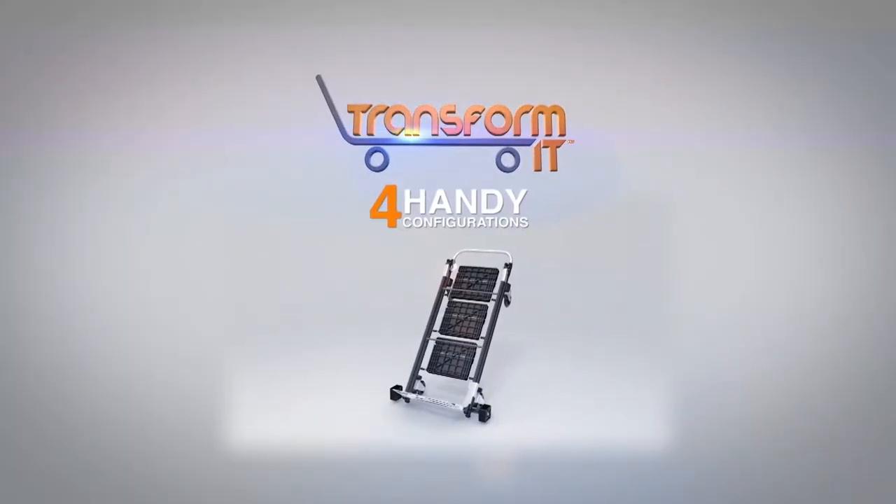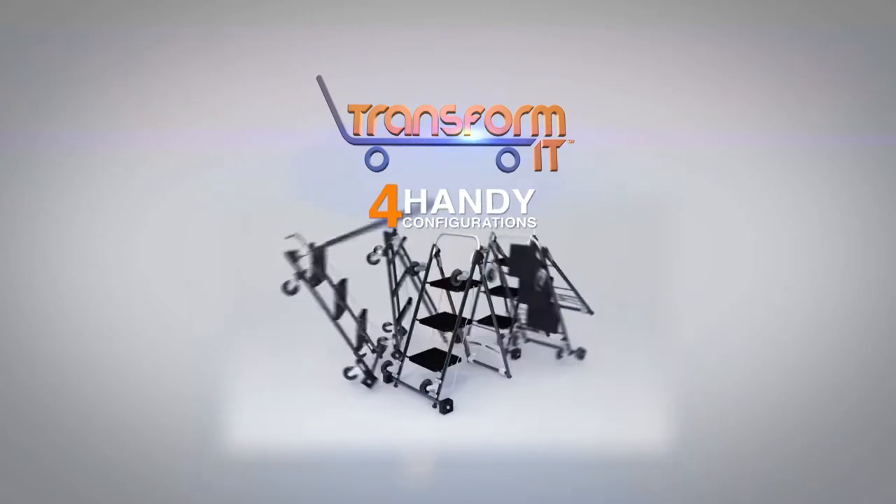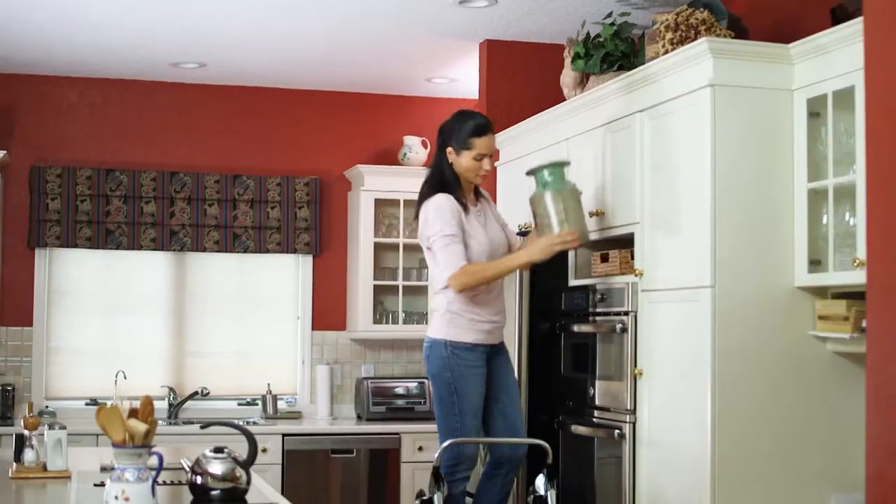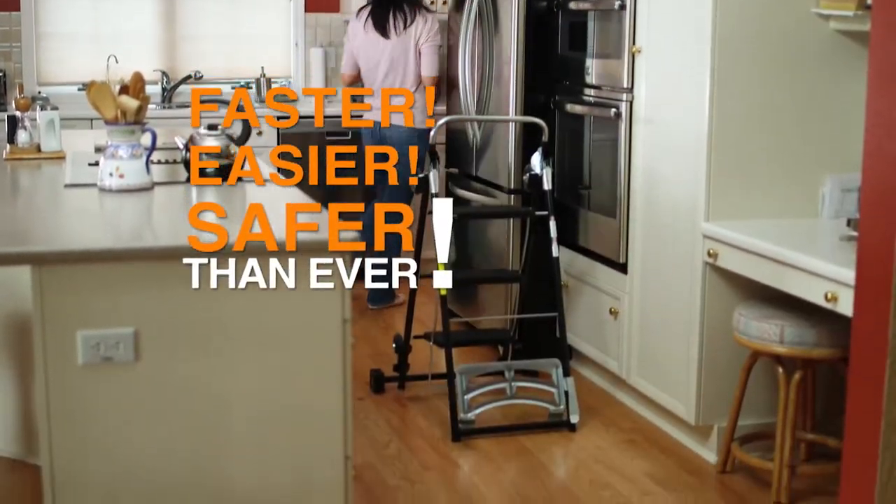Introducing TransformIt, the four-in-one, do-it-all, move-it-all wonder tool that makes moving, lifting, and climbing faster, easier, and safer than ever.